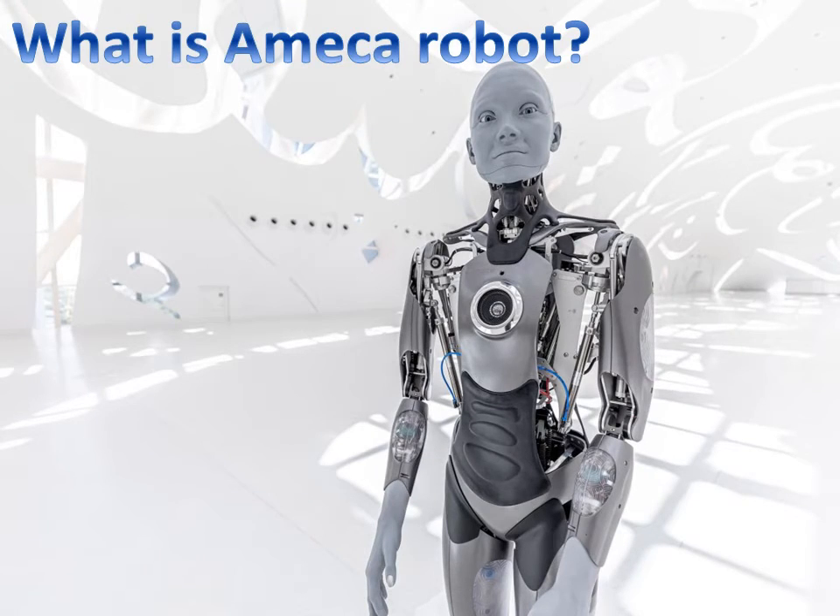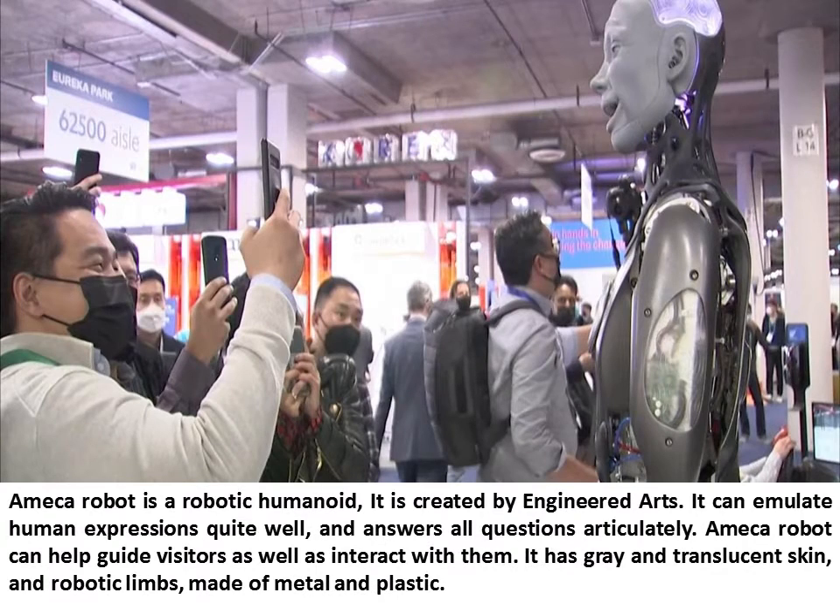What is an Ameca Robot? An Ameca Robot is a robotic humanoid created by Engineered Arts. It can emulate human expressions quite well and answers all questions articulately. An Ameca Robot can help guide visitors as well as interact with them.